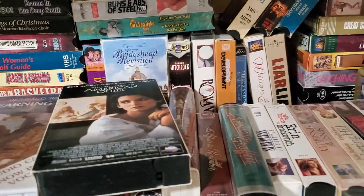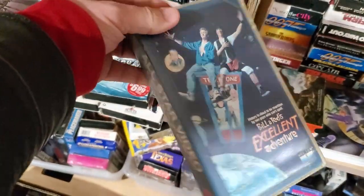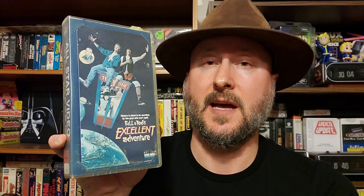The next finds, as usual, are VHS tapes, and there are several really cool ones. First up is a Bill and Ted rental VHS from All Star Video, which is an address about 45 minutes from my house back in the day. It's all cracked up and yellowed, but it's awesome — I'm going to display it on my shelf showing the All Star Video label.